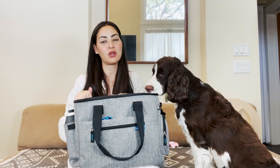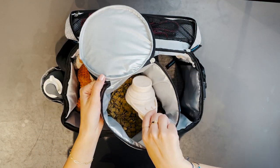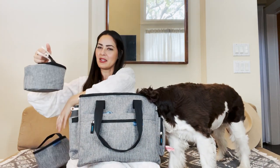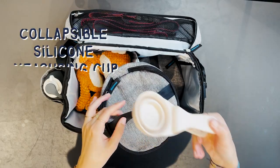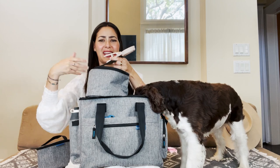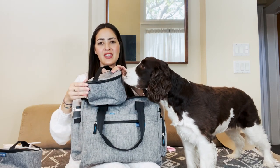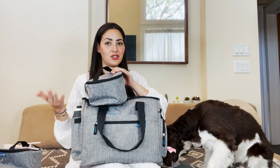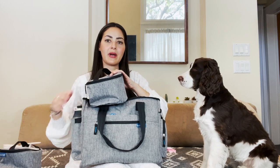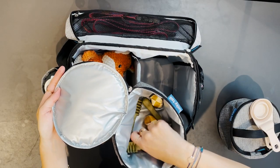The bag comes with two food bags that have lining to keep the food fresh. I wish it came with a scoop — I bought mine separately — because you don't want to show up somewhere and have to use your hands to fill the bowl. I like to measure Zoe's food; she gets a cup of kibble. The second bag I use for her really good treats.